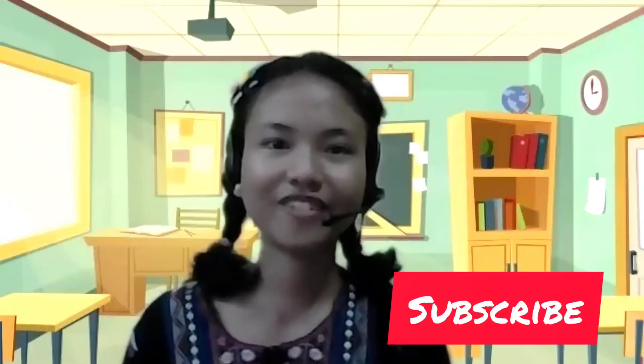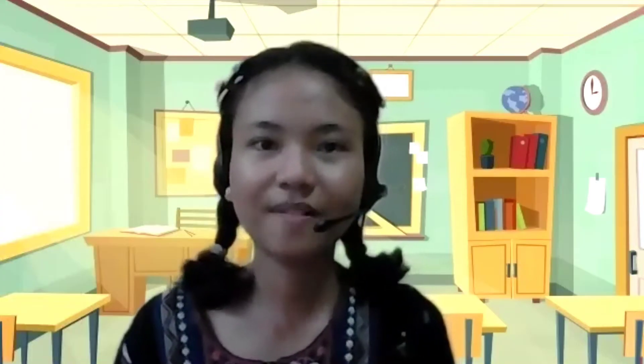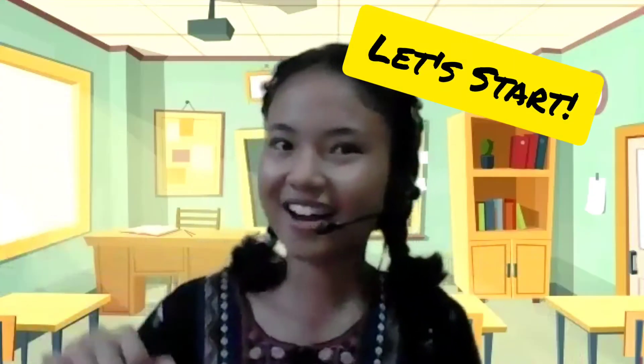But before we start, don't forget to like and subscribe for more of our video updates. And if you have not yet watched our previous video lectures, and for the next part of this presentation, just check the description below. So, let's start!